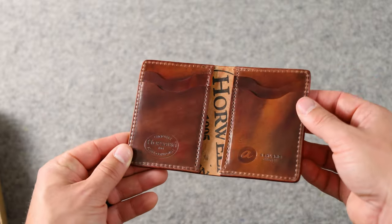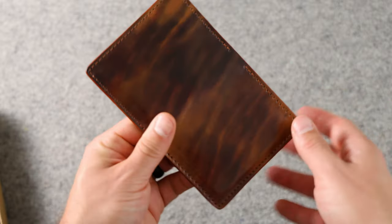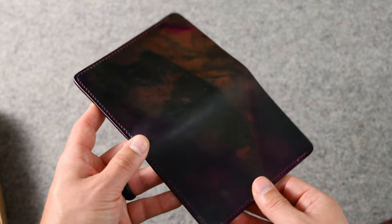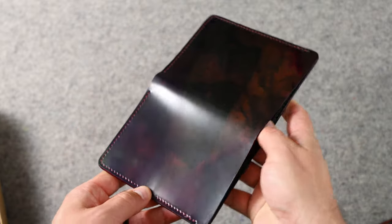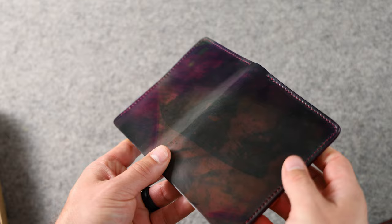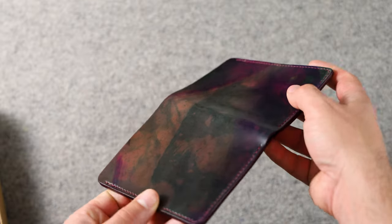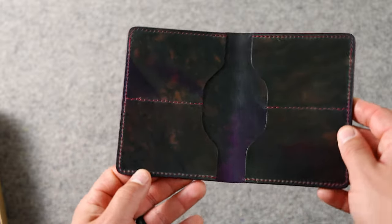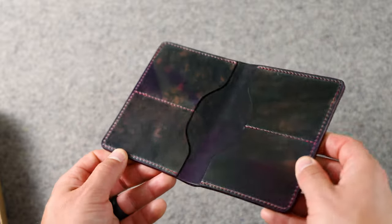Up next is a vertical card slot Bugs Moran in marbled color 8 shell cordovan. One of my favorites — a Tall Herbie in psychedelic shell cordovan. There's a very dramatic difference of color depending on what angle you look at this leather. Here's a look at the inside with more psychedelic shell cordovan.